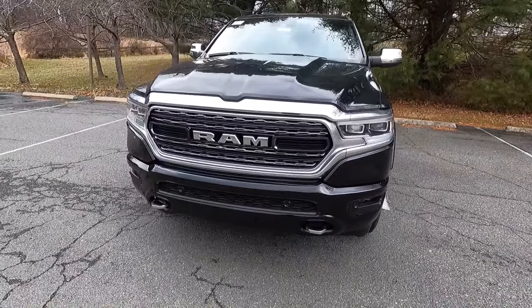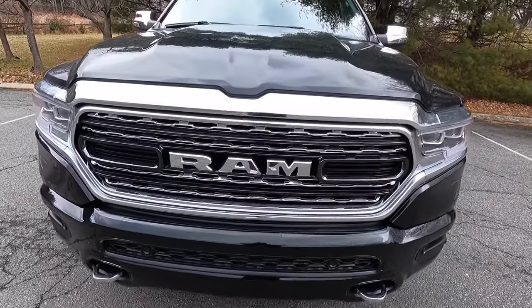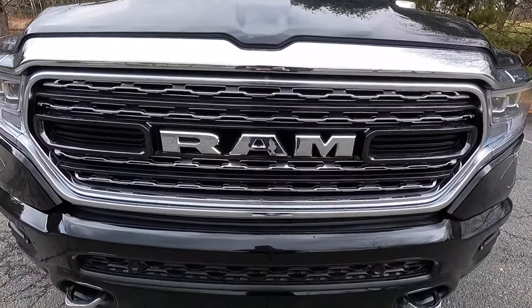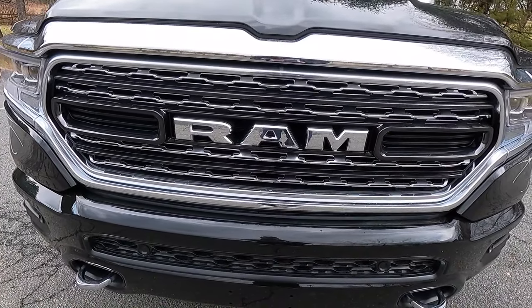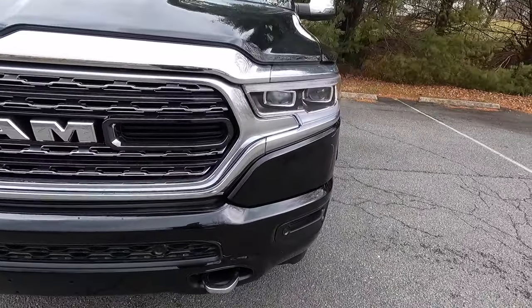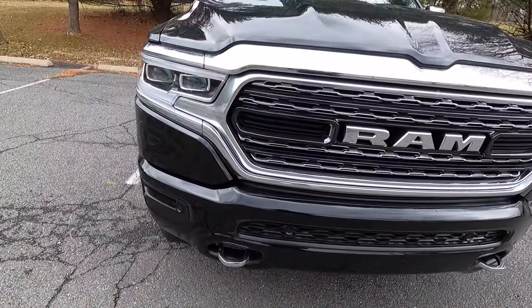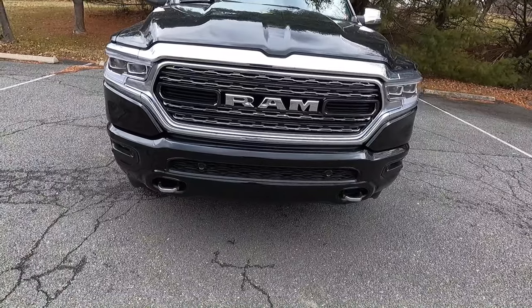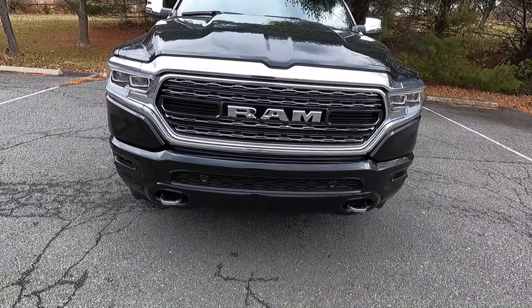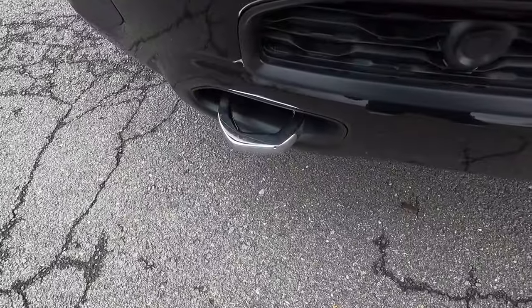You get some chrome trim that surrounds the grille and your headlights, and you get a black and satin chrome front grille with two black grille nostrils located on the left and right sides of your chrome RAM lettering, which is located at the center of your front grille. You get two body color pieces located below your headlights on each side. This one also has the optional $295 body color bumper group, which gives you body color bumpers both front and rear. This one also gets two chrome tow hooks, visible on both sides of the front end.